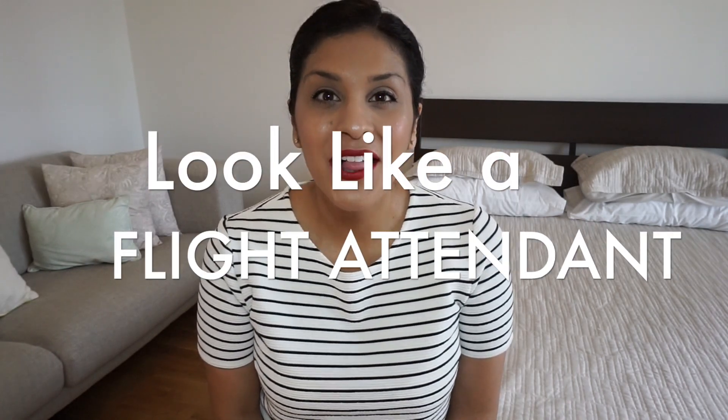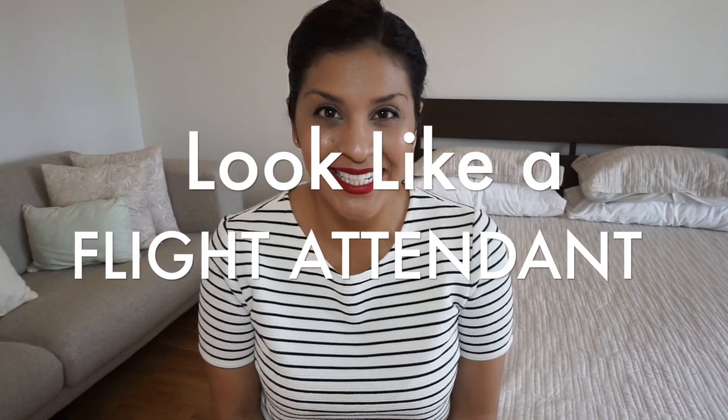Tip number one: look like a flight attendant. This is the absolute most important tip that I can give anybody. Whenever anybody asks me, do you have any tips for my face-to-face interview? I say yes, absolutely. The number one tip is to look like a flight attendant. Think of that image you have in your mind of what a flight attendant entails and emulate that when you go to your face-to-face interview.